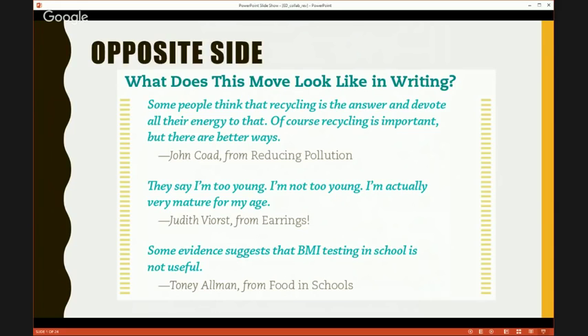We went through and got several informational texts to show kids how to acknowledge a counterclaim — the opposite side move. Here's one example: 'Some people think that recycling is the answer and devote all their energy to that. Of course recycling is important, but there are better ways.' I love that because it's just simple — it says, hey, some of us think recycling works, but there are some other ways to do this.